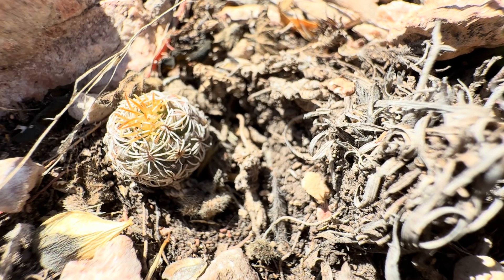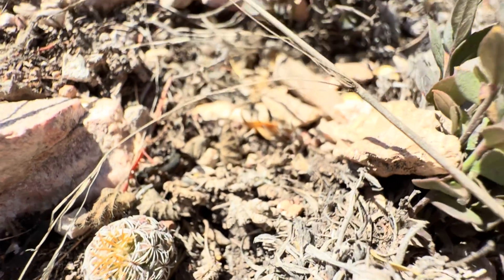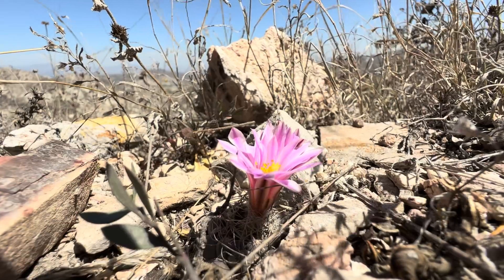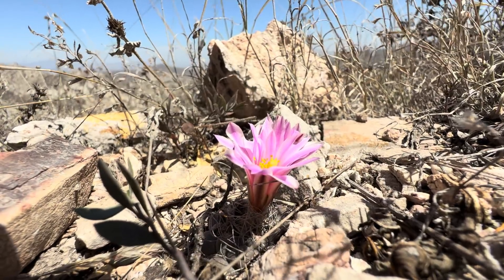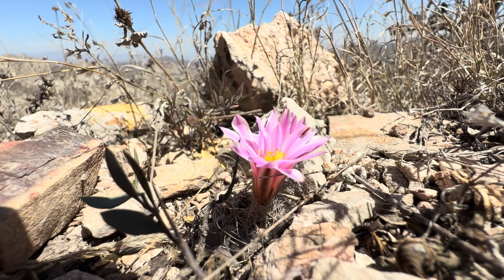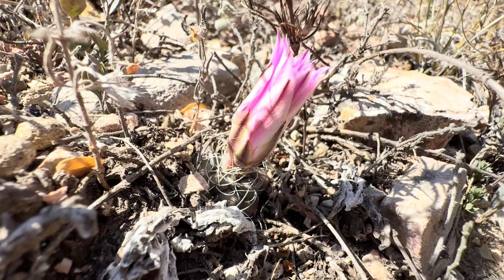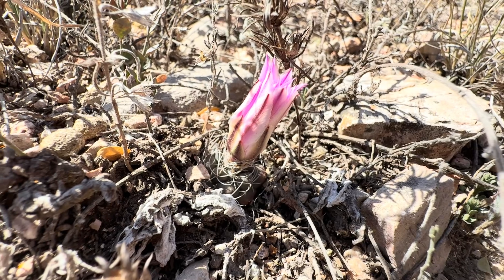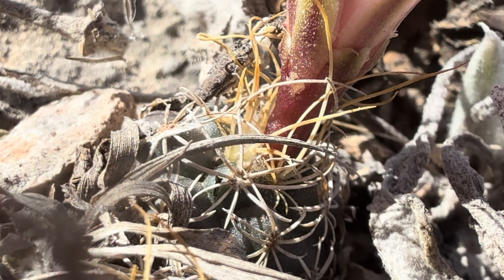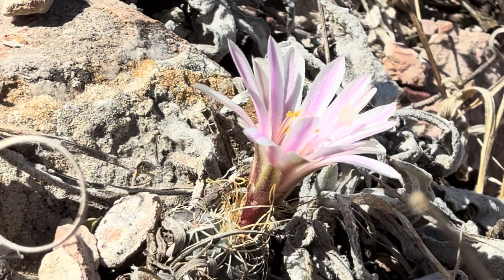This captivating little cactus, once classified under the genus Turbinicarpus, is a testament to the intricate and ever-evolving world of botanical taxonomy. For years it was known as Turbinicarpus pseudomacrocele, sharing a genus with some favorite miniature cacti. However, recent phylogenetic studies analyzing DNA and morphological characteristics revealed significant differences. These studies highlighted that pseudomacrocele possessed unique traits, particularly in its seed and flower structure, setting it apart from true Turbinicarpus species.